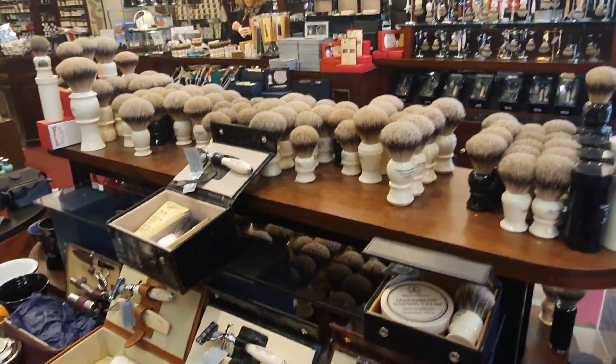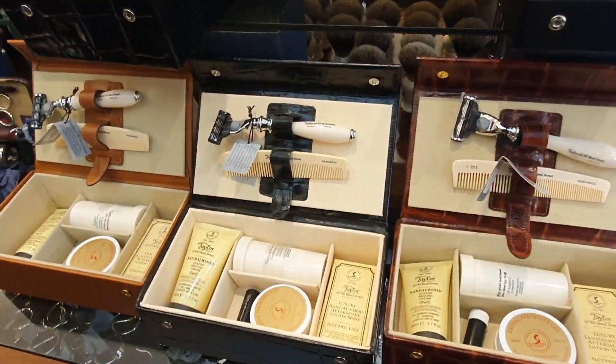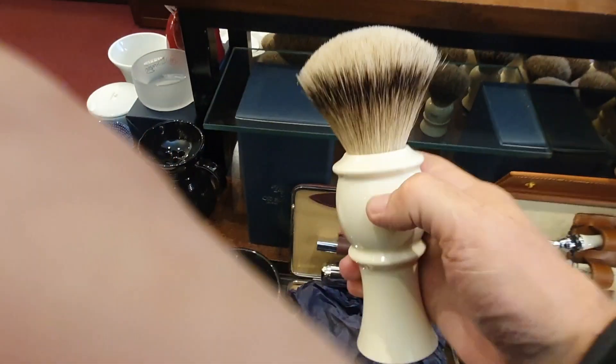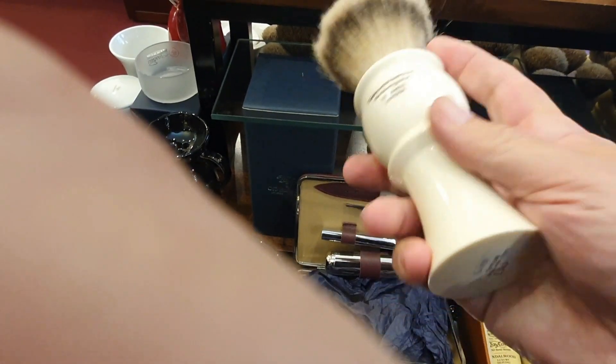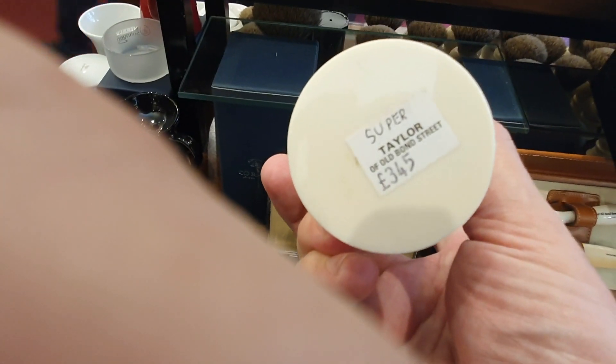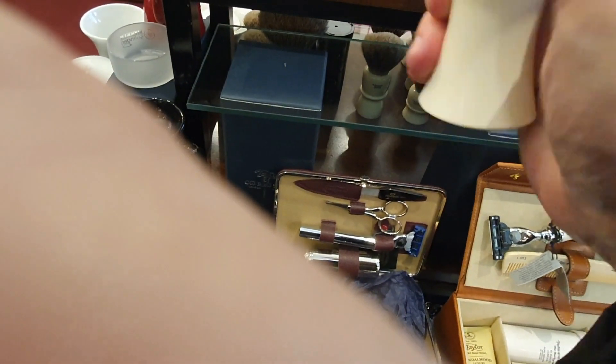Now there's all the shaving brushes — mostly badger, pure badger. Bit of silver tip, I think. Cartridge sets. And look at this big bad boy here — size of him, huge. And look at that huge price tag: £345. I couldn't even think of a soap that could accommodate that size brush.